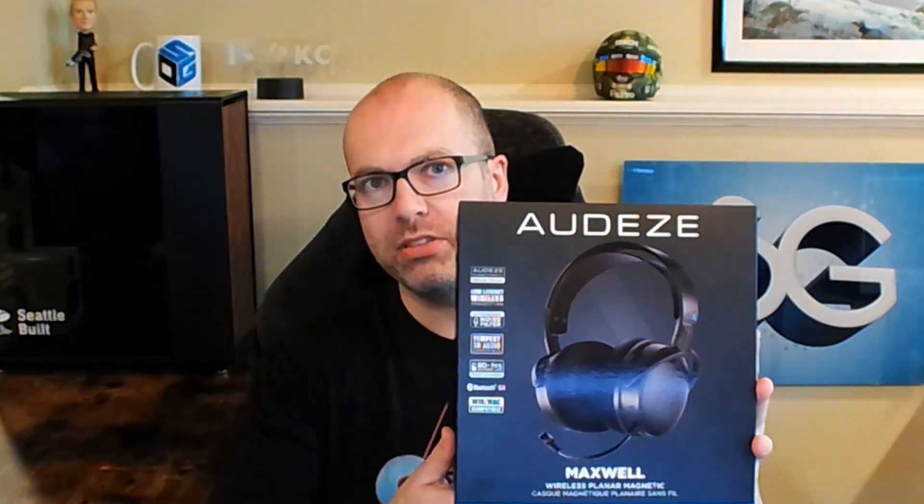I went with the PS5 and PC version. This exact same headset — the only difference is the Xbox one comes with a Dolby Atmos license that you can activate, whereas the PS5 one supports the Tempest 3D audio that is proprietary to PlayStation. Because I use a home theater on Xbox, I went with the PS5 and PC version. I've been using these for a while now and I am extremely impressed.